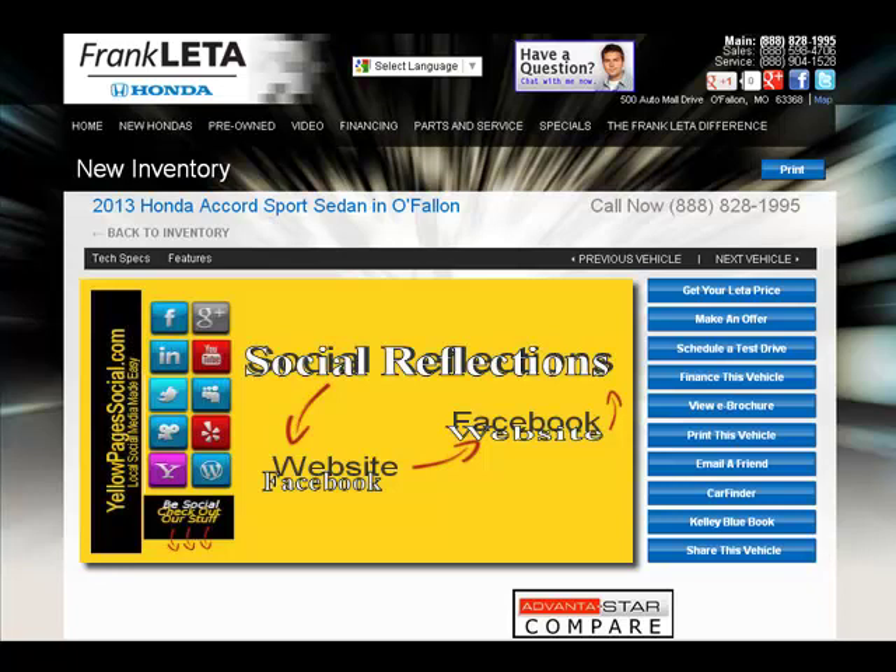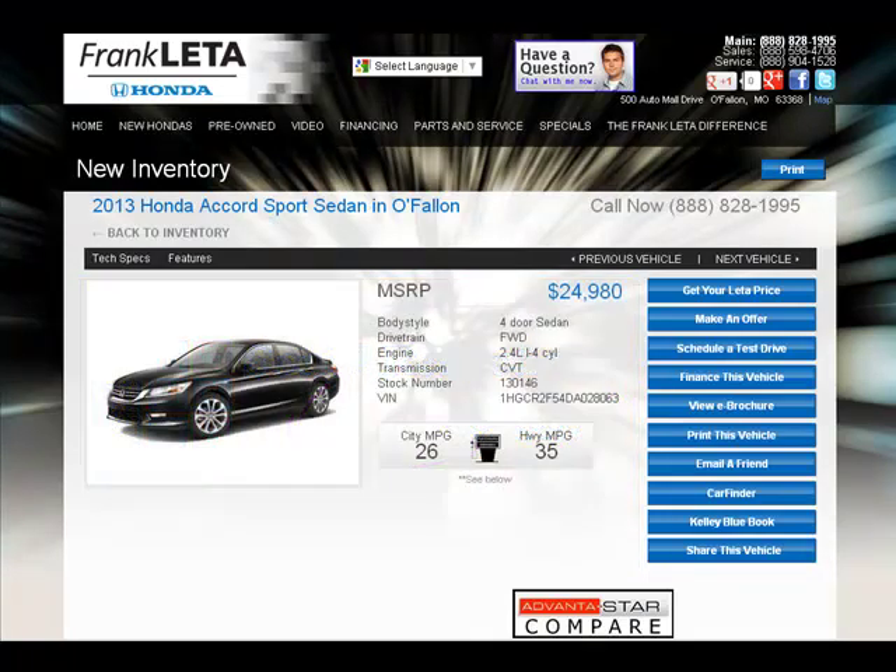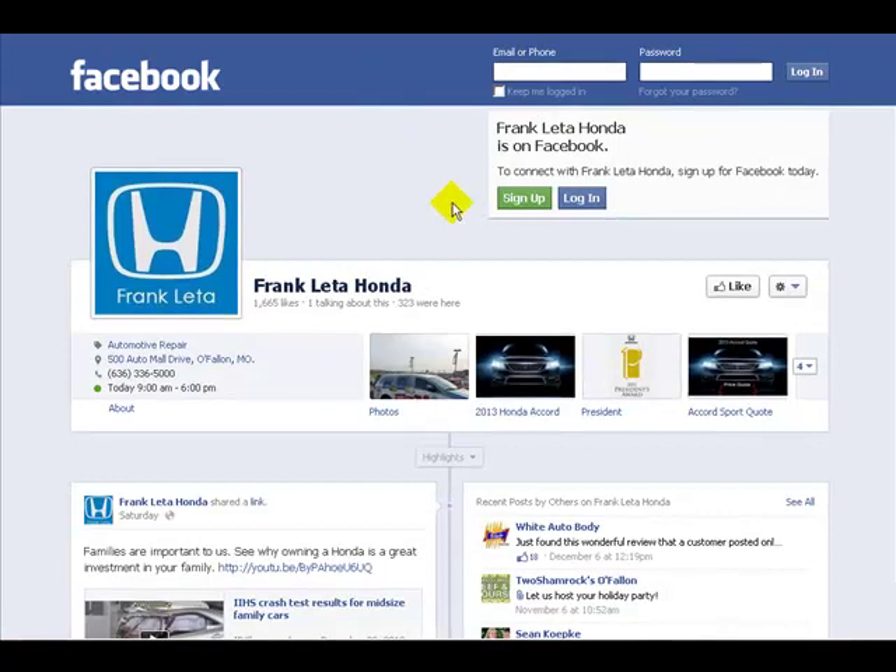In the old days, you had to hire somebody to build a Facebook page and build a bunch of tabs, which was very cumbersome and very expensive. You'll notice this is Frankly the Honda's Accord Sport web page, and this is their standard Facebook page. You can see we are currently not logged into Facebook — this is what the page would look like when somebody visits it.